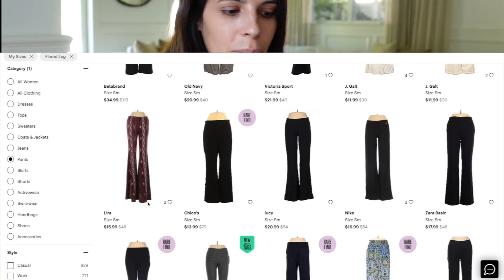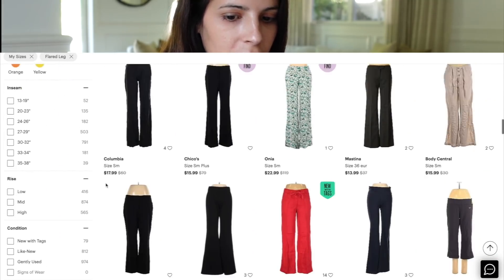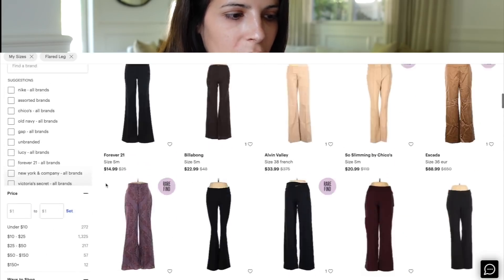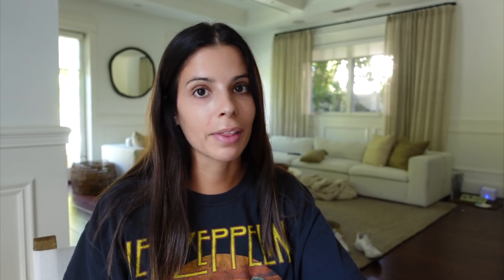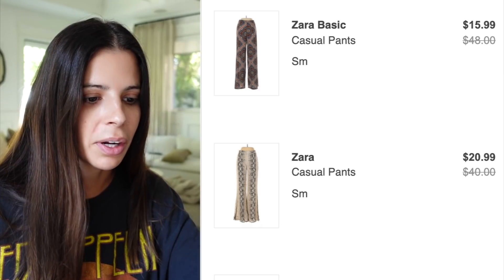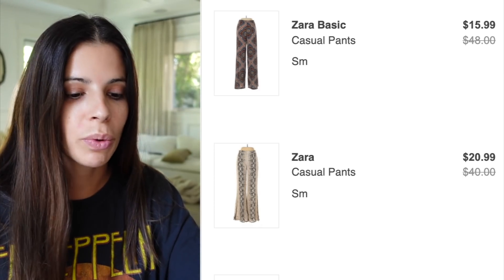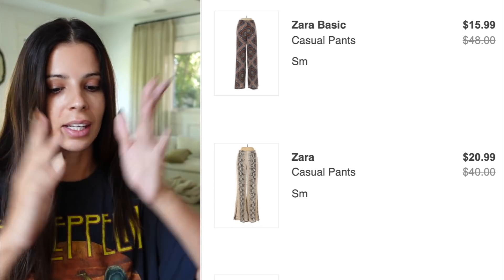I typed in 'flare pants' on thredUP and we already have a lot of options — these look pretty cute here for $15.99. I found some plain black ones that look like lounge pants but are pretty cute — they're from Chadwick's, I'll get a size small. Then there are two with a fun print: one from Zara with a cool snake print pattern, and another from Zara — silk pants, size small, wide leg, boho, mid-rise. We found it! I'm definitely ordering these.